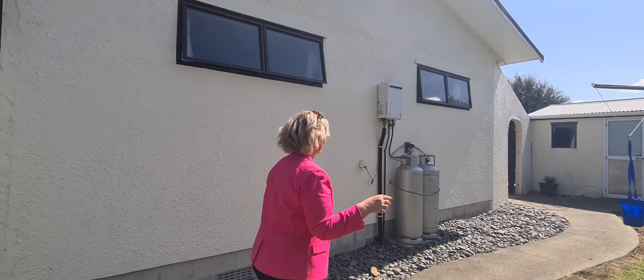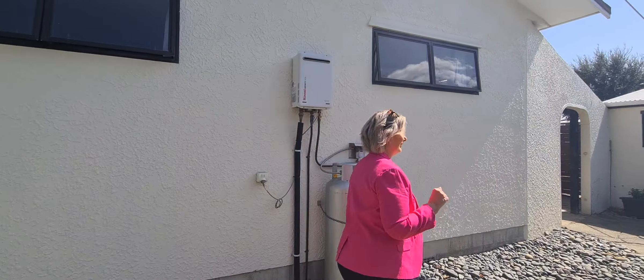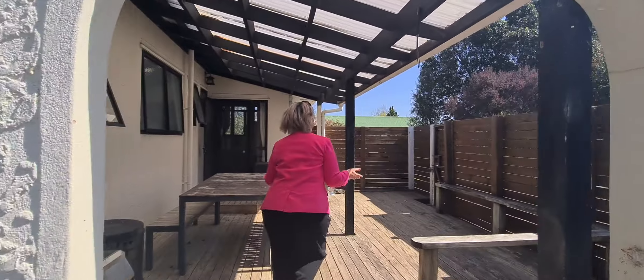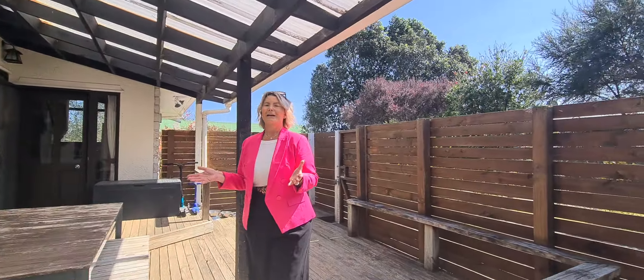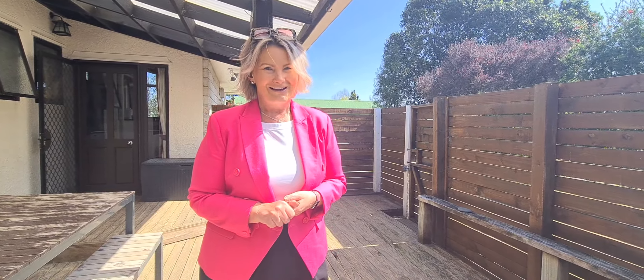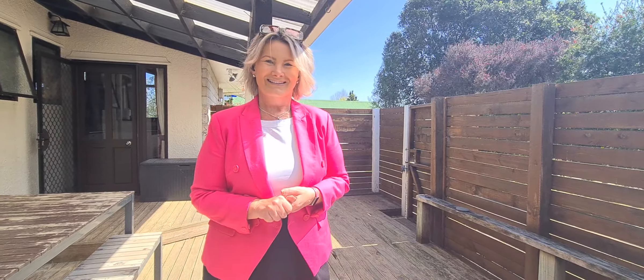And then you've got all this land out here — all fenced, all cordoned off. And there's still one more treat to see. We end up in this entertaining area — afternoon sunshine, barbecues, it's going to be magic. We're at 16 Campion Road, Riverdale. Call me to view or pop along to the advertised open homes.